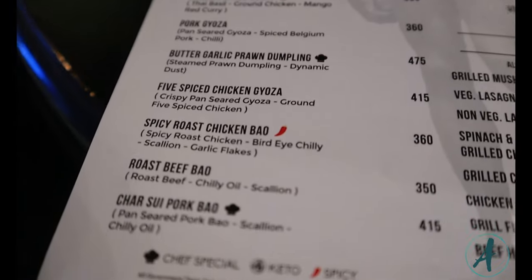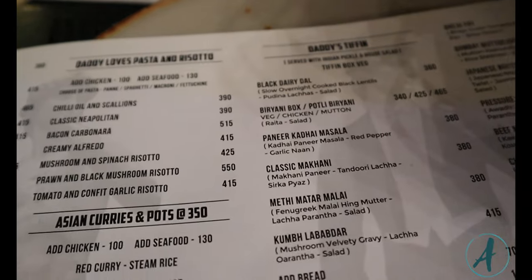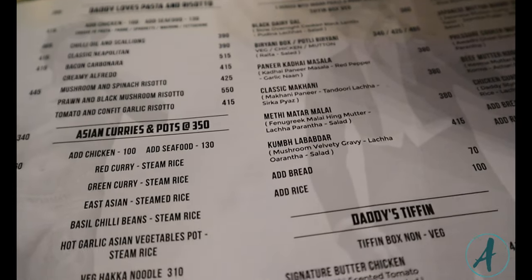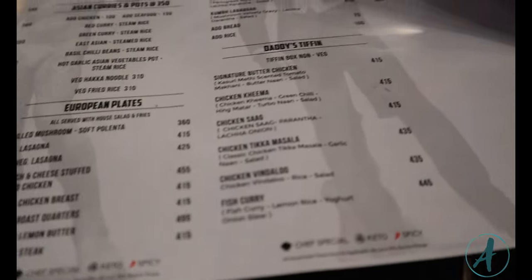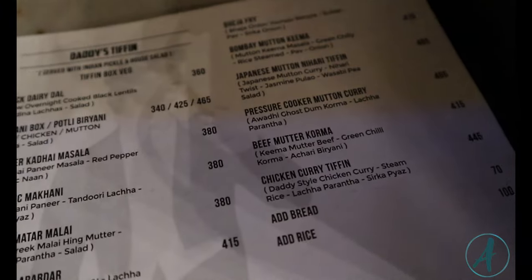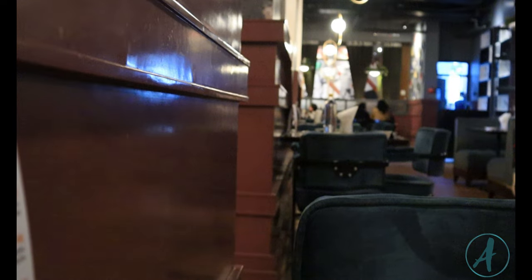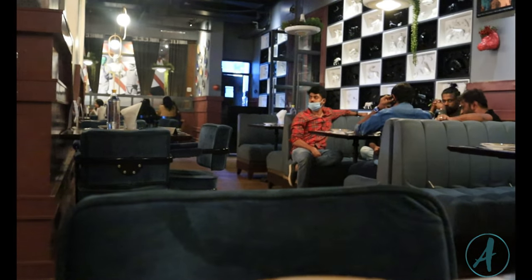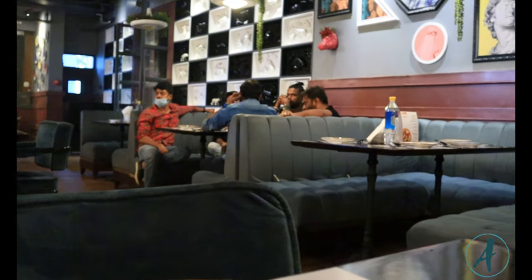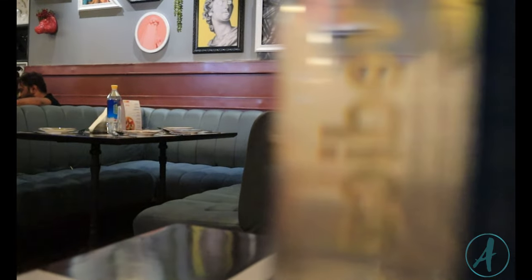Now talking about the menu — they have different dishes but mostly Indian food. They have salads, different kinds of rice, and soups. The prices are really friendly; it's not on the expensive side, so if you go to Daddy Bangalore for dinner or lunch with a friend, you won't have to spend so much.